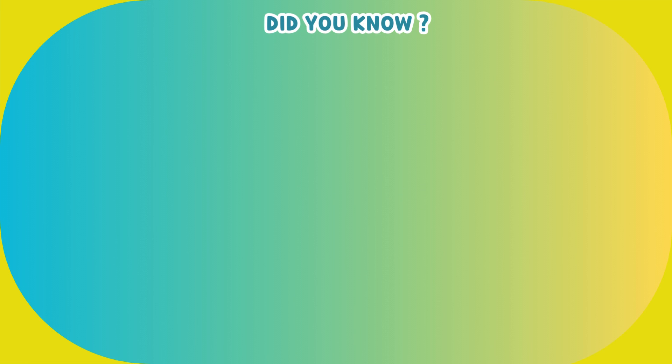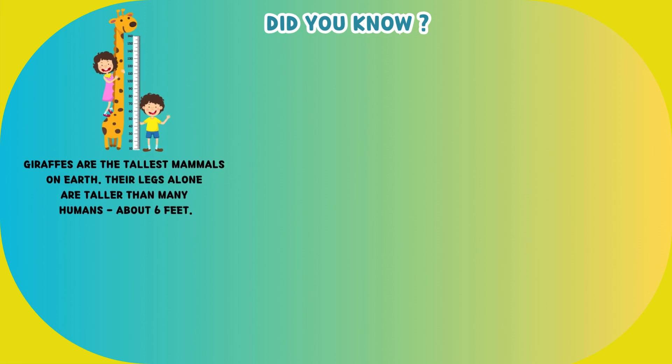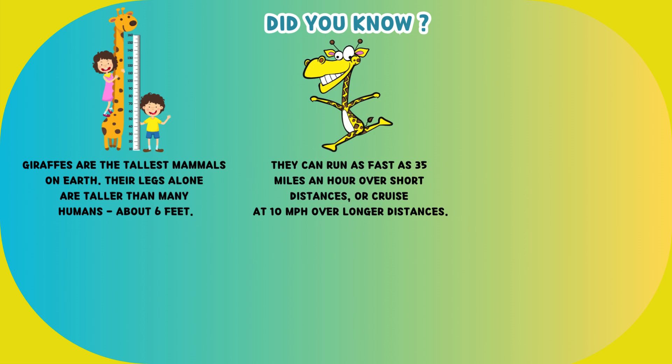Did you know that giraffes are the tallest mammals on earth? Their legs alone are taller than many humans — about 6 feet. They can run as fast as 35 miles an hour over short distances, or cruise at 10 miles per hour over longer distances.